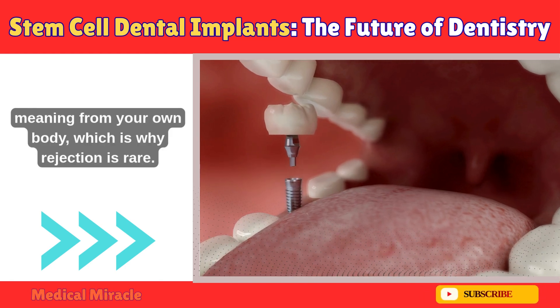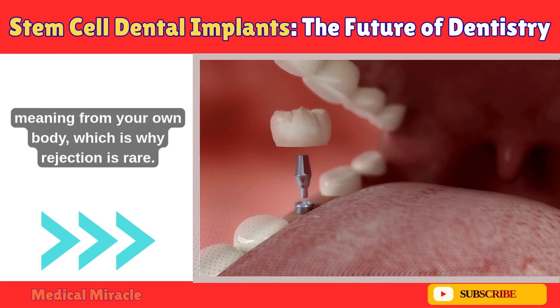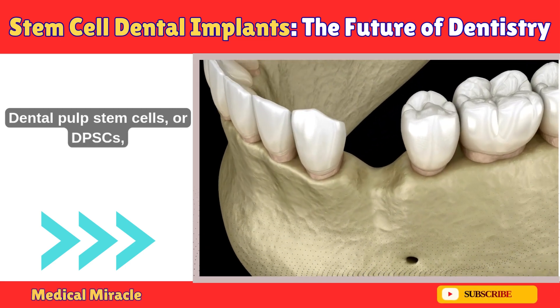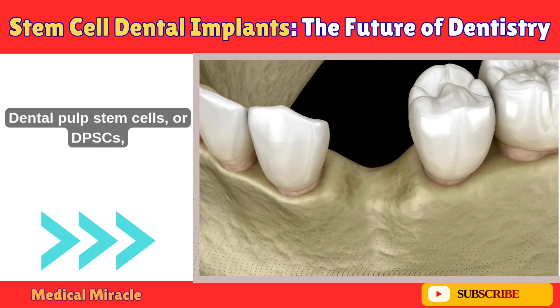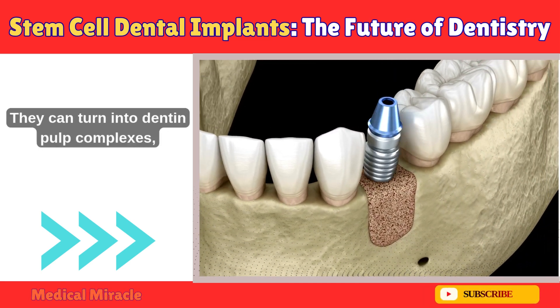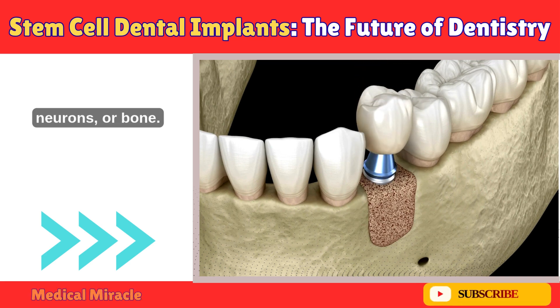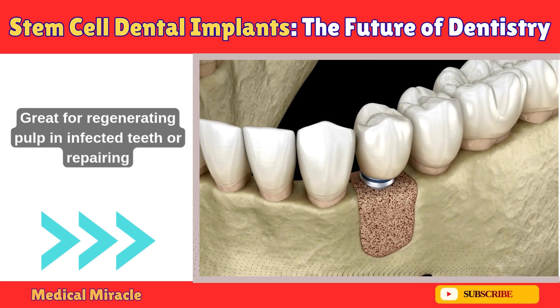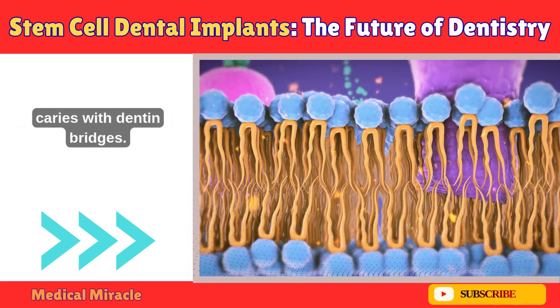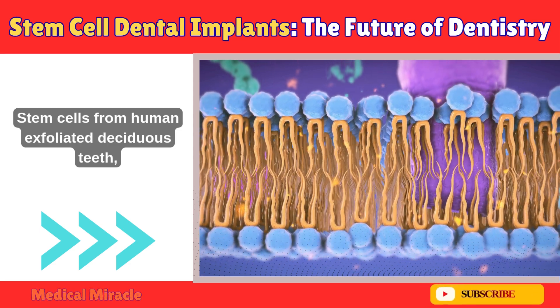These are all autologous, meaning from your own body, which is why rejection is rare. First: Dental pulp stem cells, or DPSCs, from the pulp of permanent or baby teeth. They can turn into dentin-pulp complexes, neurons, or bone — great for regenerating pulp in infected teeth or repairing caries with dentin bridges.